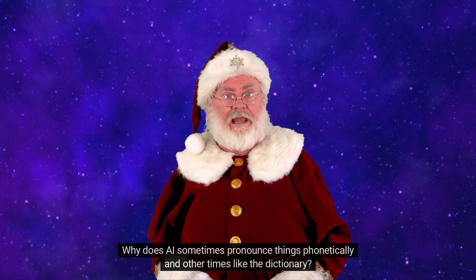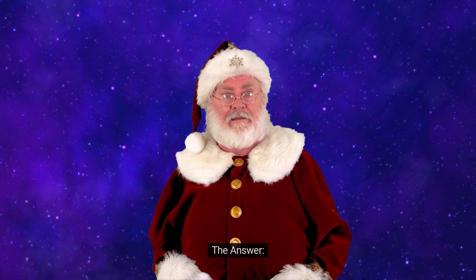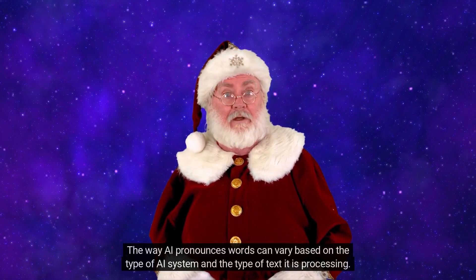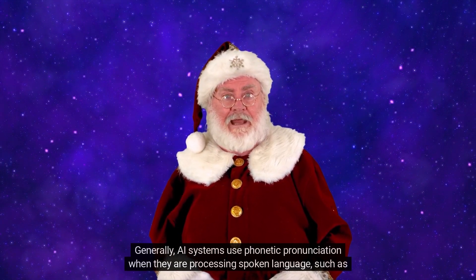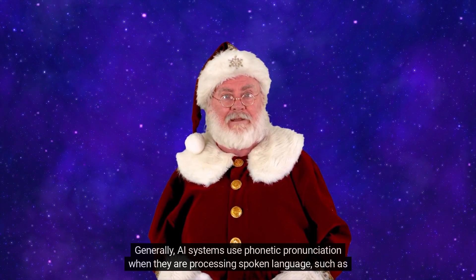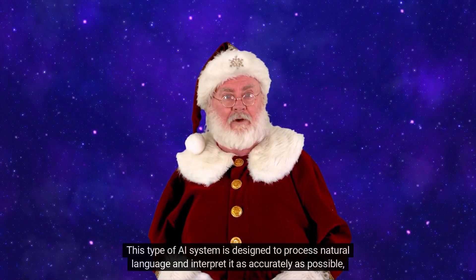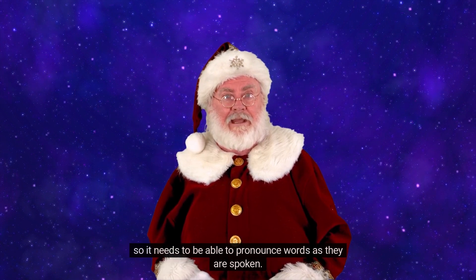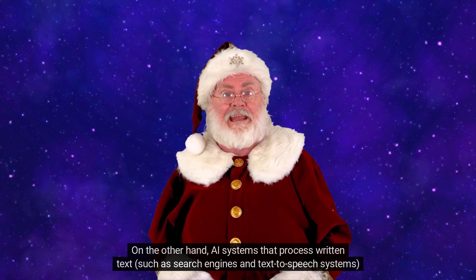Why does AI sometimes pronounce things phonetically and other times like the dictionary? The way AI pronounces words can vary based on the type of AI system and the type of text it is processing. Generally, AI systems use phonetic pronunciation when they are processing spoken language, such as a voice assistant or a chatbot, designed to process natural language and interpret it as accurately as possible.